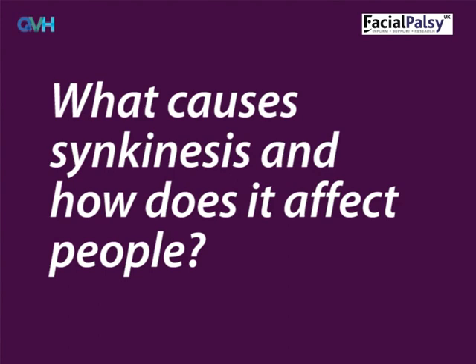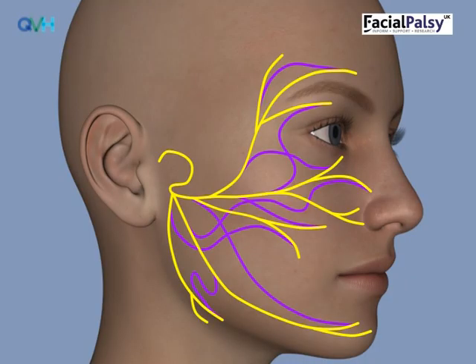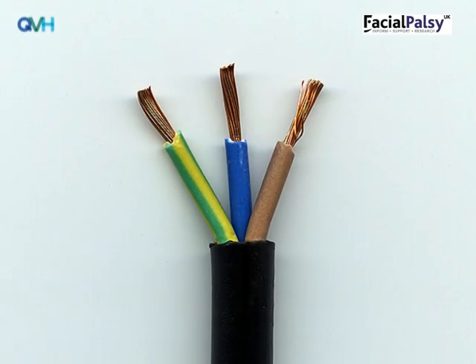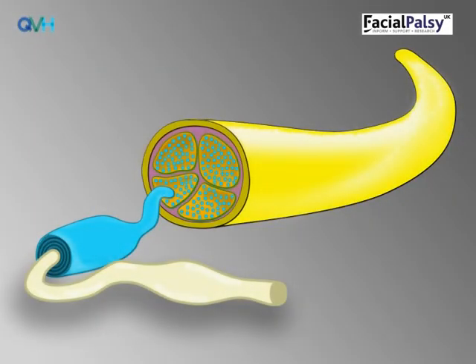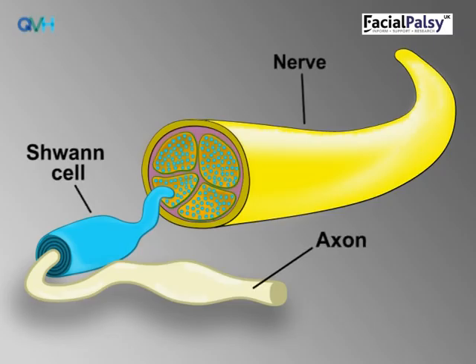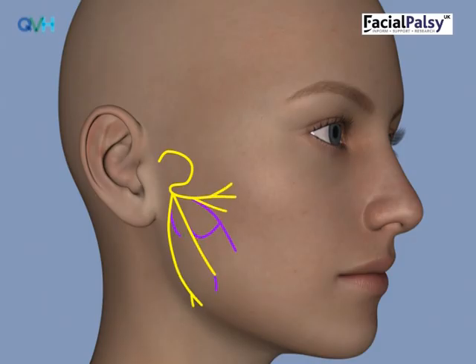What causes synkinesis, and how does it affect people? Synkinesis is caused by the nerve cross-wiring as it regrows. The facial nerve is like the flex or cable on a lamp, which has strands of wire covered in insulation to make sure electrical signals go to the correct destination. Similarly, the facial nerve has strands of wires called axons, bundled together and covered in an insulating layer. Each axon has a tube around it to make sure the electrical signal gets from the brain to the right muscle. In synkinesis, the regrowing nerve wire can grow down the wrong tube and arrive at the wrong muscle, so the brain ends up telling the wrong muscle to move. This makes it harder to control facial movements, as they are more likely to move together rather than one at a time.